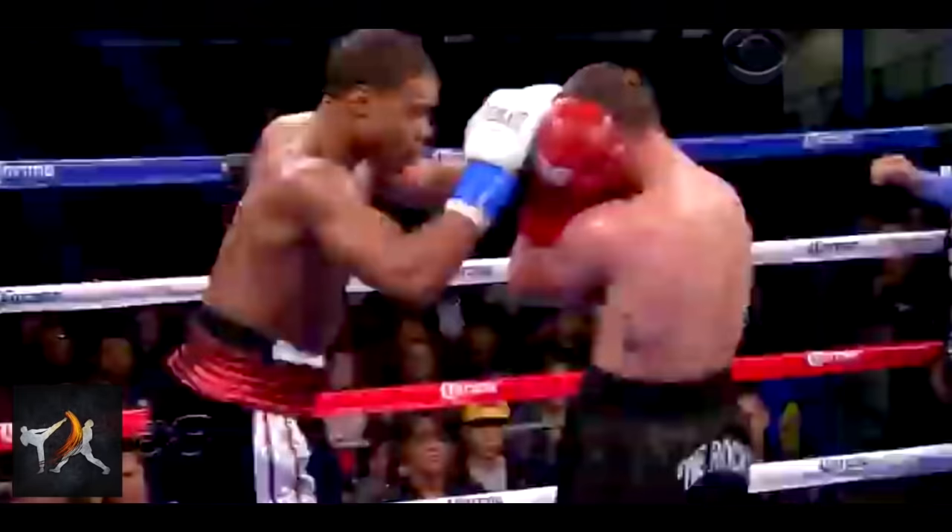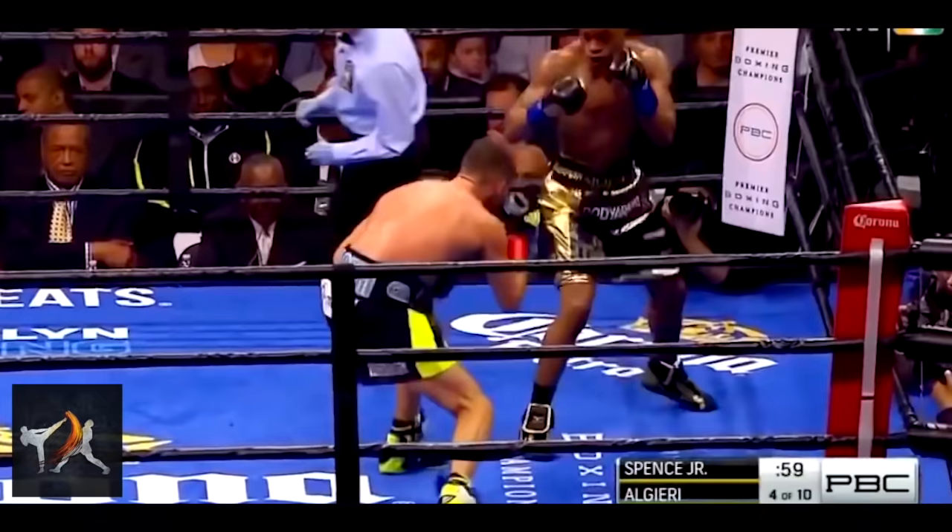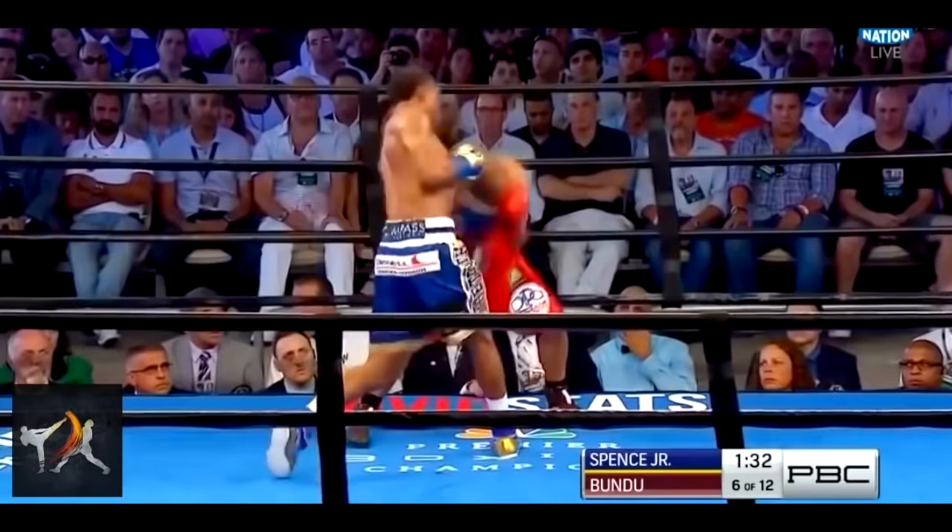What's truly astounding is the way that Spence is able to use all of these tactics in succession, flowing from one to the other in order to completely overwhelm opponents. Spence's mastery of positioning should be studied by southpaws who practice any form of martial arts or combat sports.